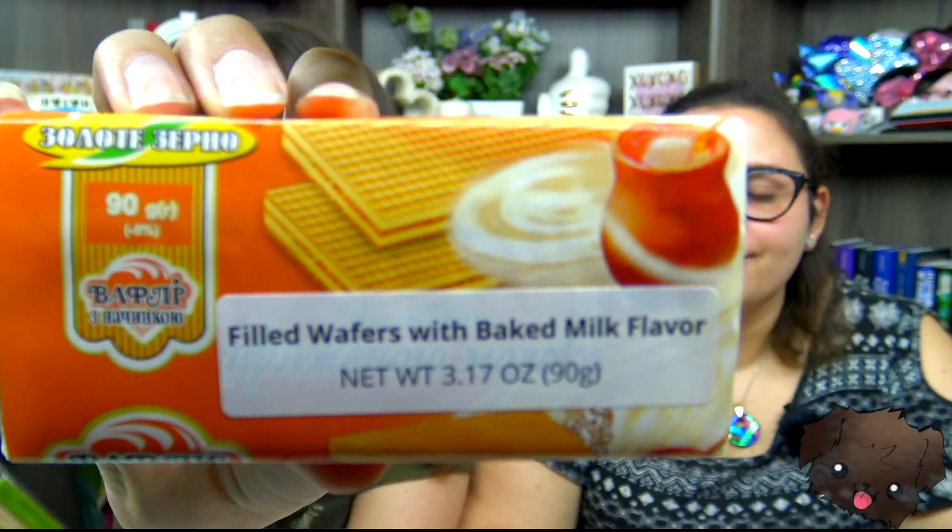Oh, creamy soft toffee squares! A piece of that toffee bar — it just looks like a little Werther's. It does. There's nothing creamy about this to me, it's more gritty and sugary, but it's very very soft. What exactly is baked milk? There's two more of these giant-sized ones so we're just gonna split it into four basically. I don't know what baked milk is, but I like it.